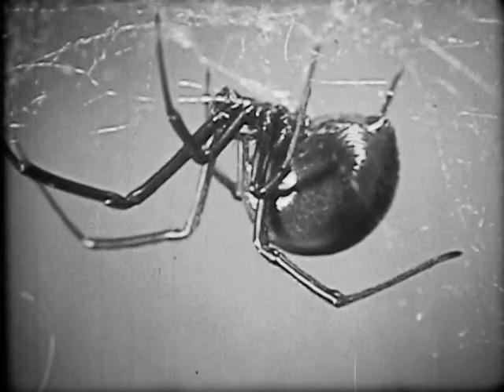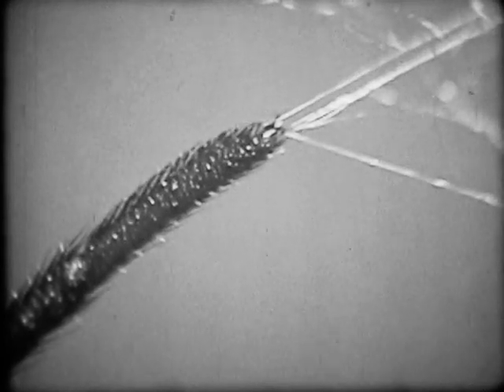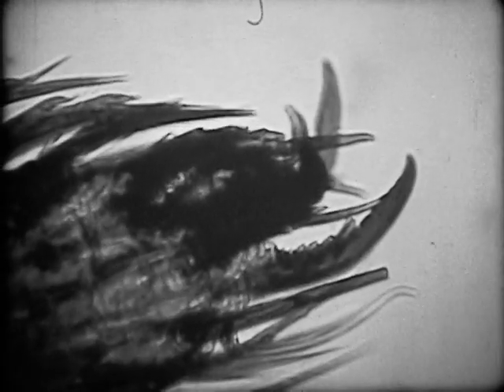This interesting spider belongs to the family Theridiidae, the comb-footed spiders, named for the comb-like projections on the feet.